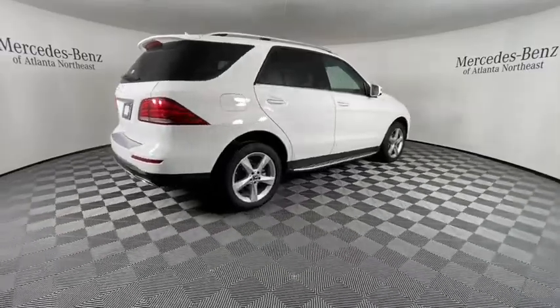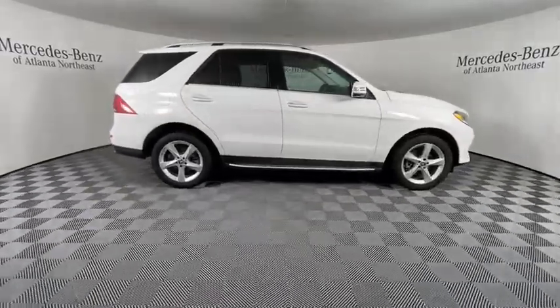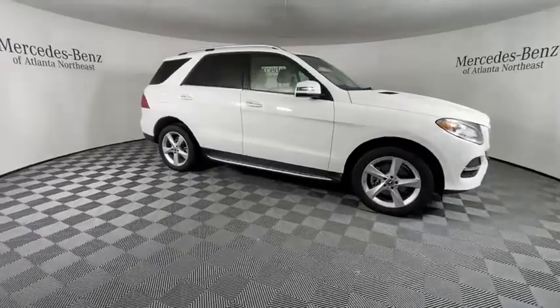This vehicle has less than 30,000 miles. Here are some of this vehicle's great options: power liftgate,